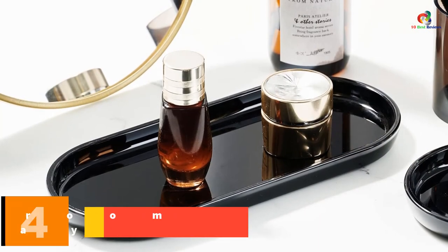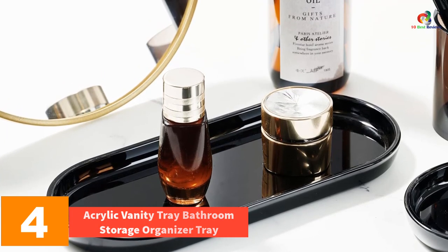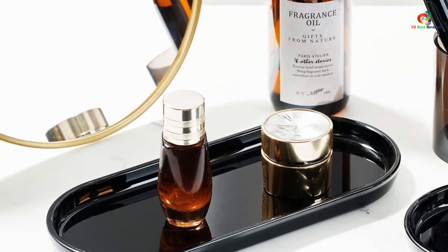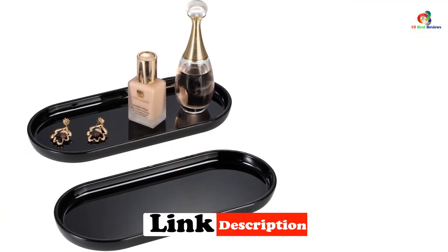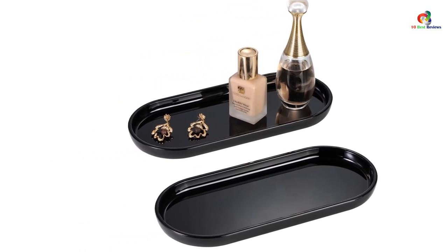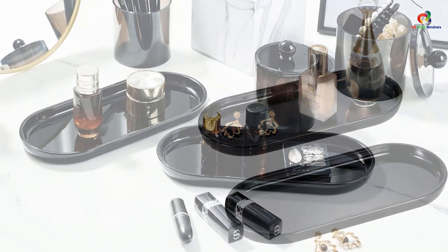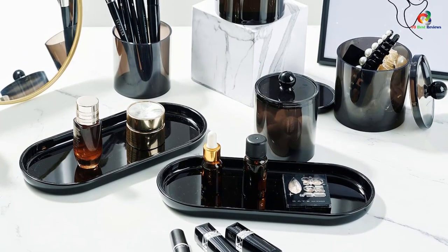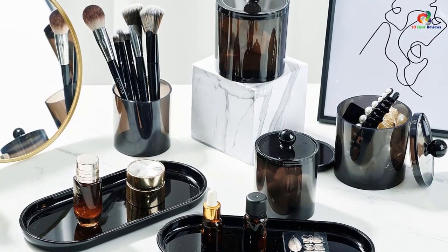At number 4, we have the Acrylic Vanity Tray Bathroom Storage Organizer Tray. It comes in a set of two and provides a stylish way to organize cosmetics, jewelry, keys, and more. Made of thick-gauge, hard-solid acrylic plastic, they are durable and easy to clean. Measuring 9.65 x 4.5 x 0.79 inches, they are perfect for storing items on bathroom and vanity countertops, as well as in the kitchen, craft room, office, or entryway. The trays have a classy and simple look and make a perfect gift for any occasion.